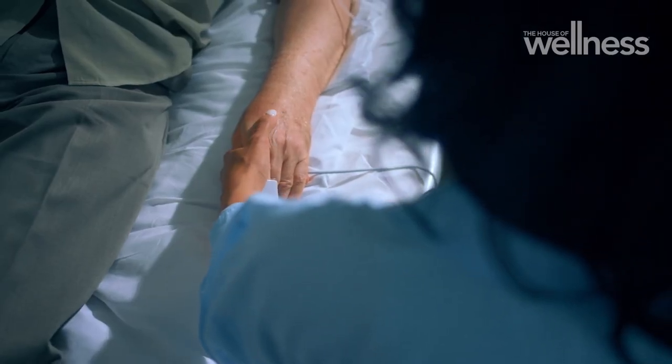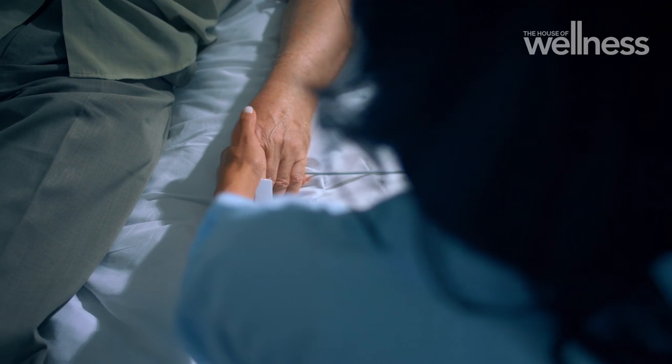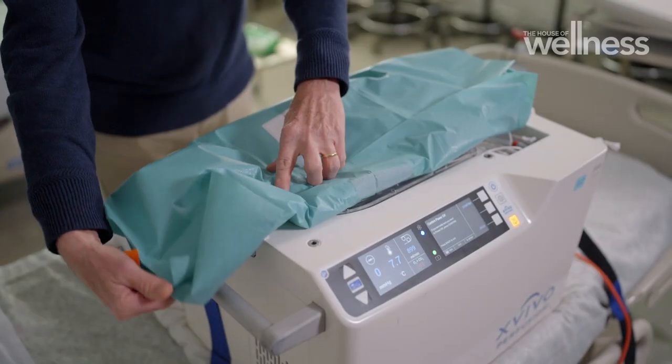All of the patients who participated in the trials are all doing well. It's important to remember that most of them would never have been transplanted because they received hearts that came from a long distance, and they're all doing great. For me personally, it's been a fantastic journey. It's not very often in your career where you say, 'I really changed something huge.' We all feel that this is the next level of development in heart transplantation, and if we leave that as a legacy, we'll all be very happy.